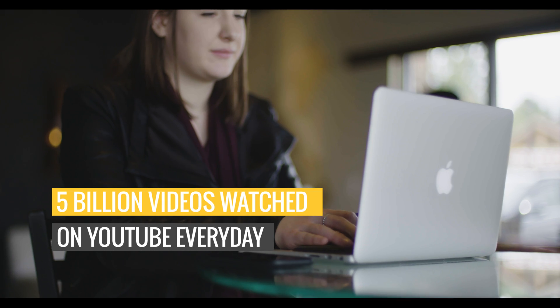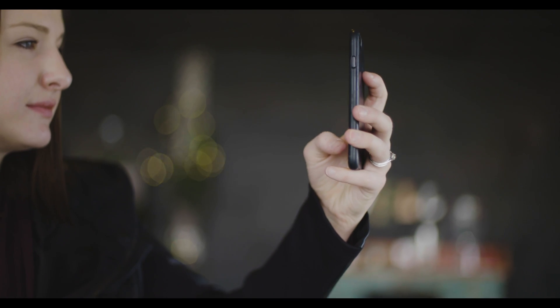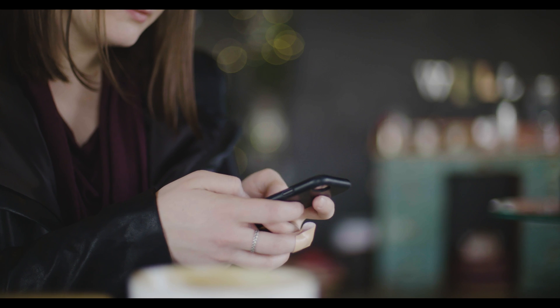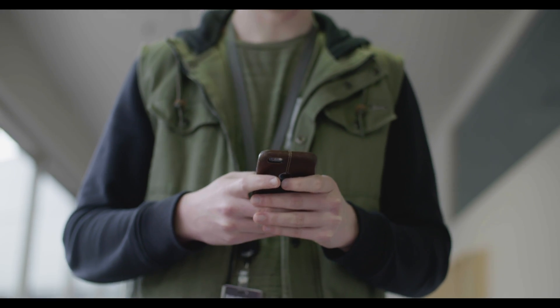Did you know that 5 billion videos are watched on YouTube every day? That means our carriers are under massive pressure to increase bandwidth and speed up delivery. Think about it — how often do you touch the internet on a daily basis? We're attached to our virtual world by our phones, our TVs, and even our refrigerators these days.